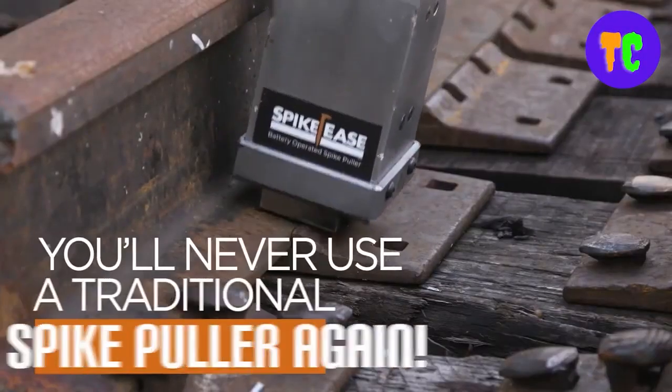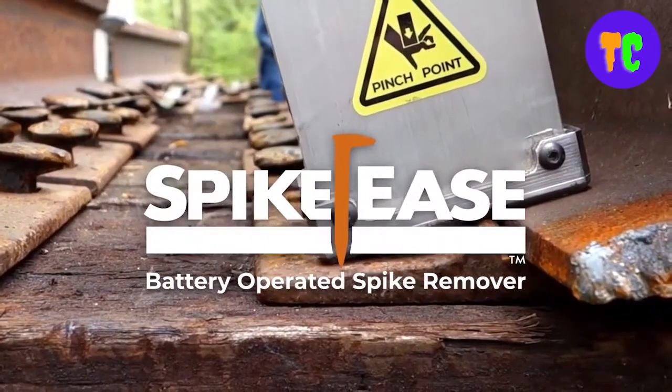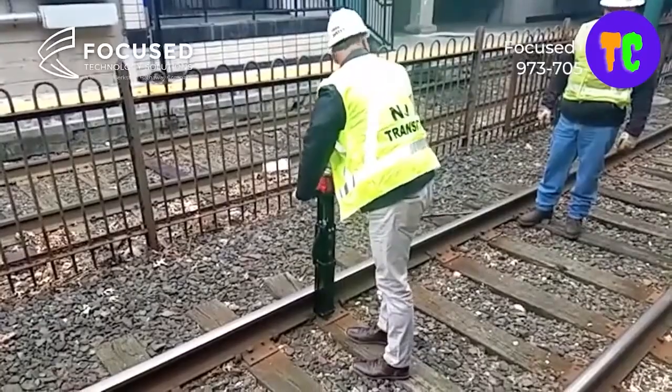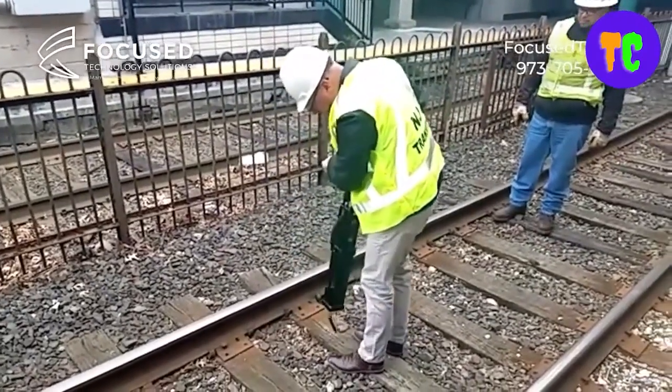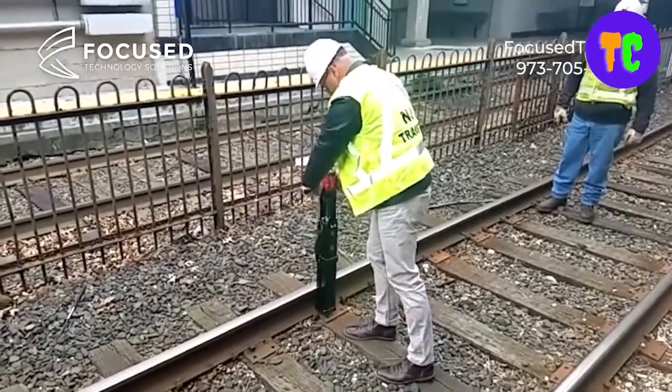It weighs only 30 pounds. This is the best tool to use for pulling spikes in tight spaces like bridges and tunnels. It easily removes spikes in 3 to 7 seconds, and with up to 20,000 pounds of force at its disposal, it can pull even the toughest cut spikes.